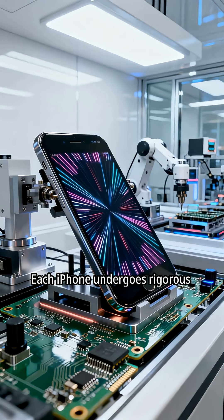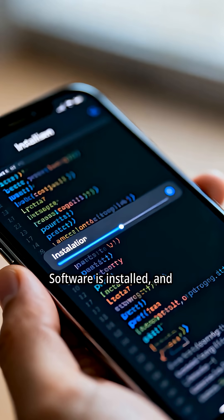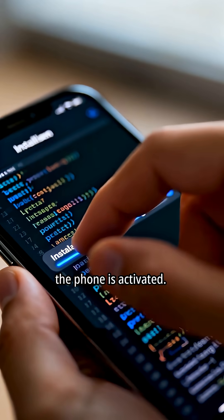Each iPhone undergoes rigorous quality checks. Software is installed, and the phone is activated.